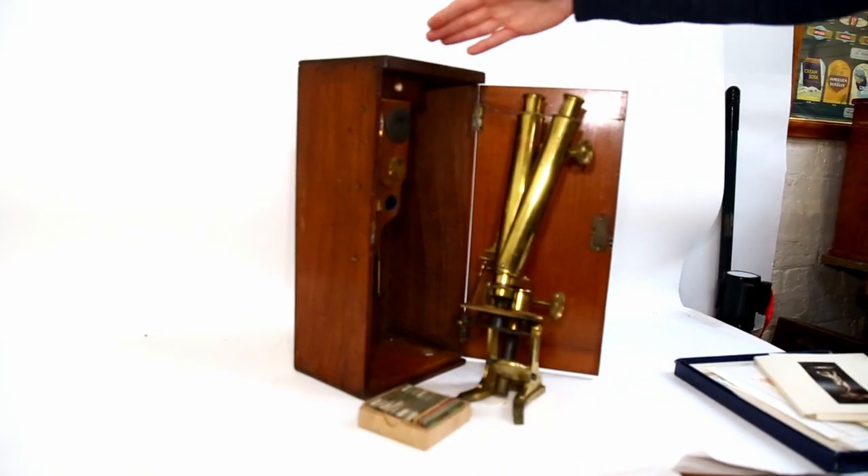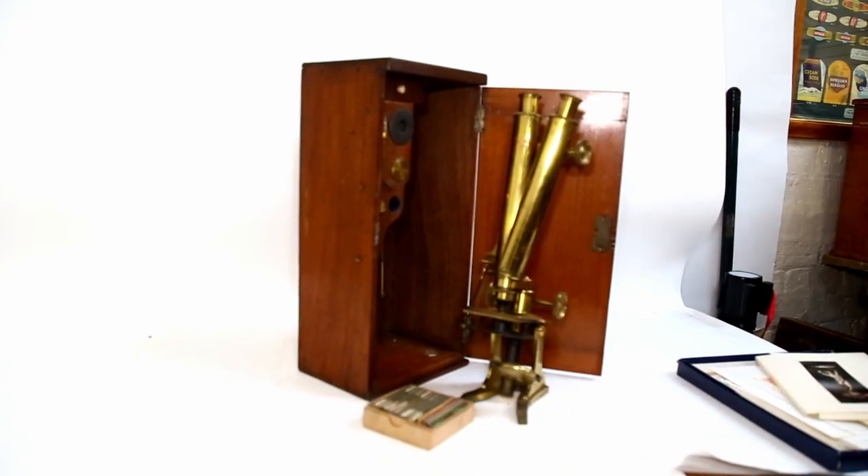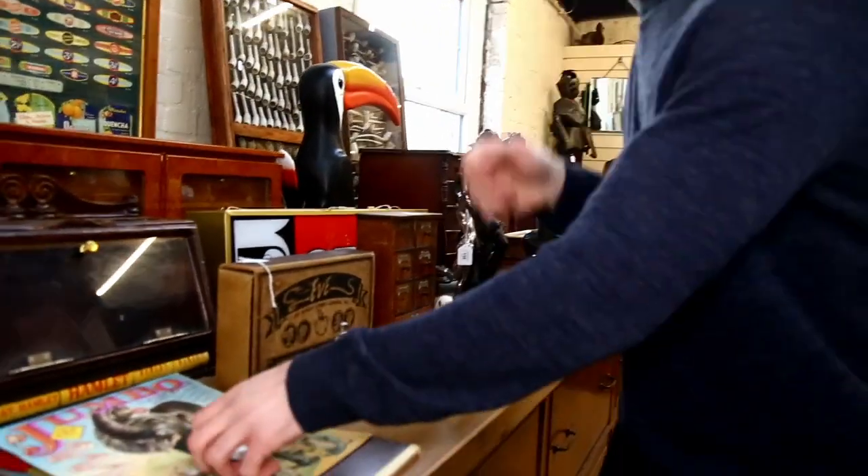And it's in its original case. Something like that should be between £200 and £300. But they're quite rare. We've got another one over here as well, which is just a monocular microscope. Look at that.